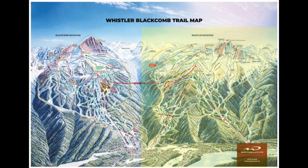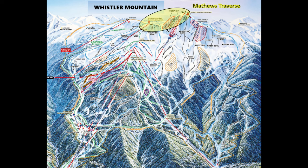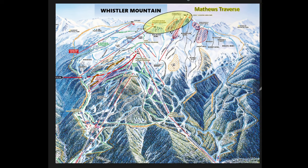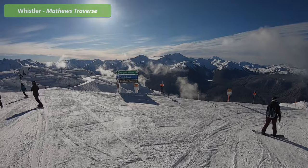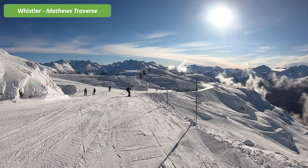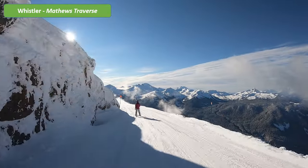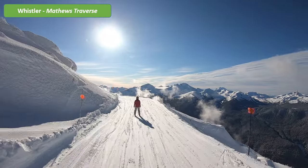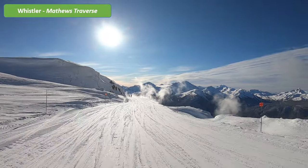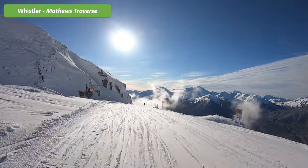We now move on to Whistler Mountain, which is just as amazing as Blackcomb but with a different charm. Once again we start right at the top — this is the highest lookout point you can get to via the chalice, and it's also the second place on the mountain with the Inukshuk. From here you proceed via the Matthews Traverse, which has unbelievable views that absolutely take your breath away, making you feel as though you are flying through the sky.